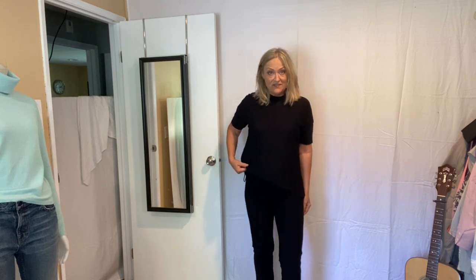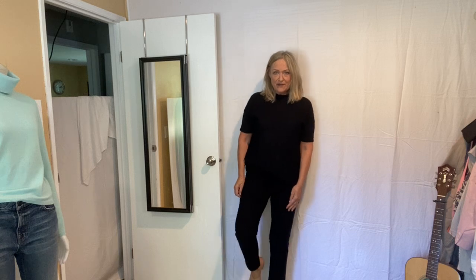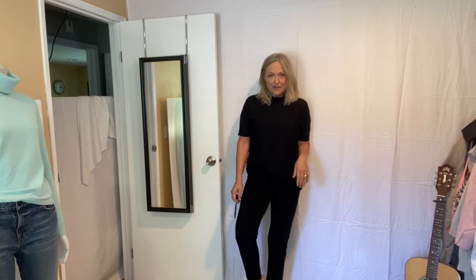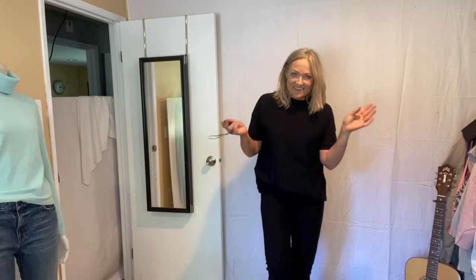Now I've got the COS top paired with these washable crepe pants from Eileen Fisher. I really like this pair — they're a slim crop, just a pull-on easy pant. They're not too tight, not too skinny, not too loose.